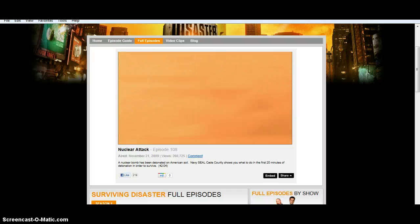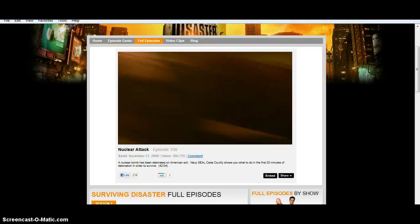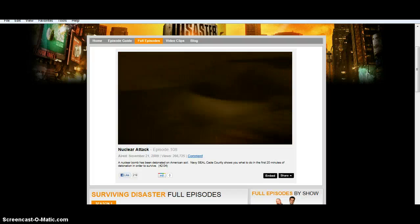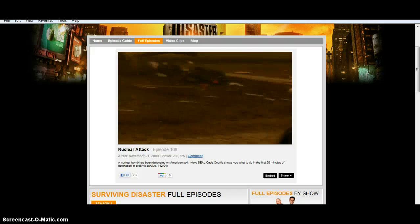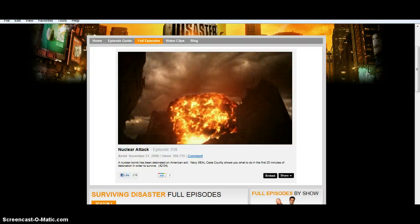Our international security experts have determined that the threat would most likely be a 10 kiloton bomb that would be brought into a city center by truck. Bombs can range anywhere from 1 ton to 100 megatons, like the Tsar Bomba that was detonated in Russia.